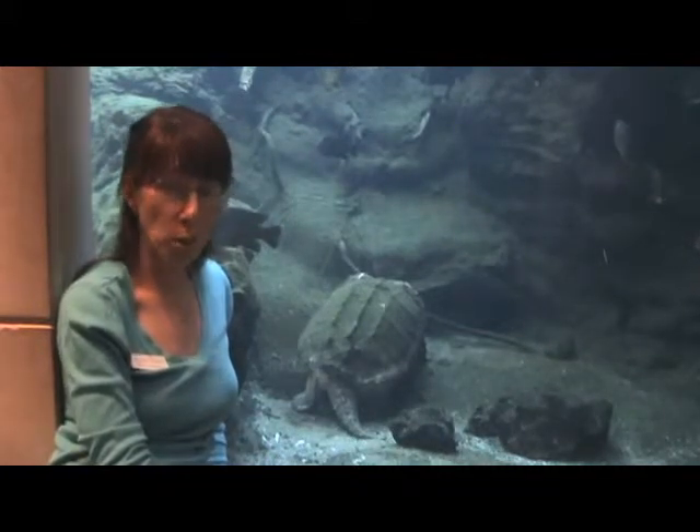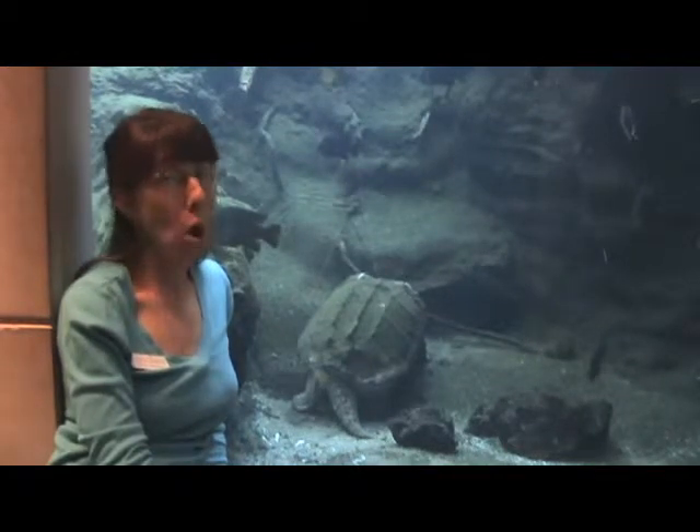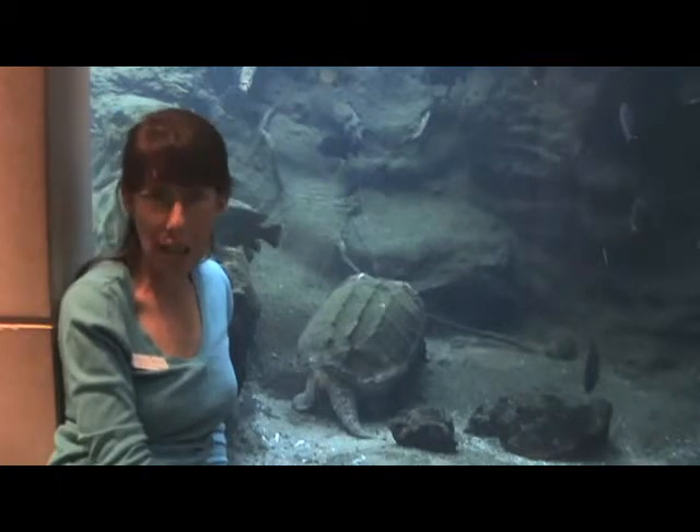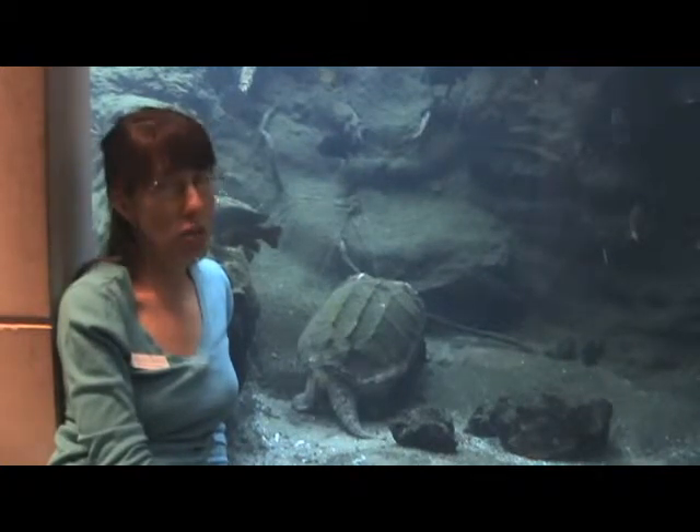Hi, my name is Melissa Martin. I'm the Education Manager here at the Flint River Aquarium. We are in the Flint River Gallery, specifically at the Blue Hole Springs exhibit. This particular exhibit houses some fish and one quite large alligator snapping turtle. This particular exhibit gets missed a lot, so make sure that you see it.